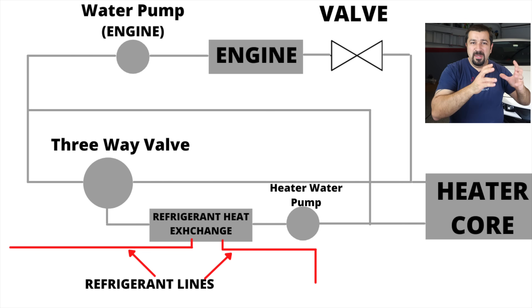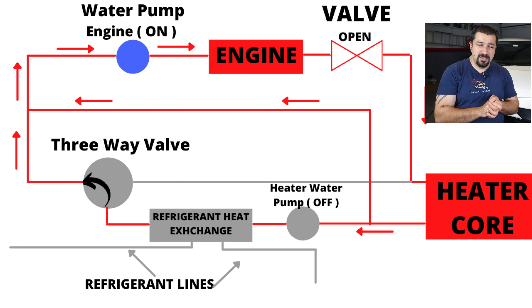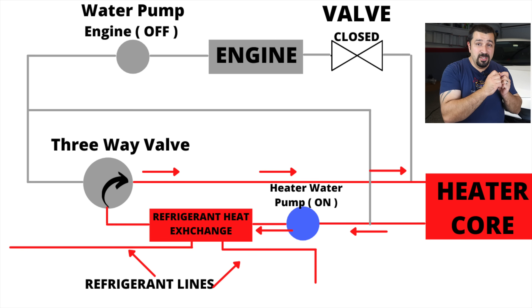There's a three-way valve that separates the engine coolant circuit from the heat pump coolant circuit. When the engine is running, an electric water pump generates heat, warms the coolant, and cycles it through the heater core, radiator, and everything else through that three-way valve. But when you're in EV mode, that three-way valve changes direction — the coolant circuit now runs from the heater core back to the liquid condenser, cycling separately from the engine water pump so we don't waste heat warming an engine that isn't running.